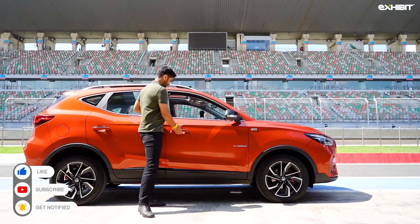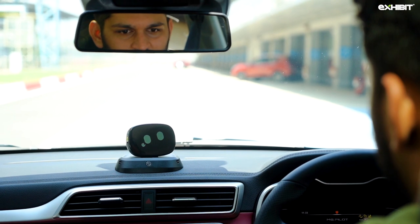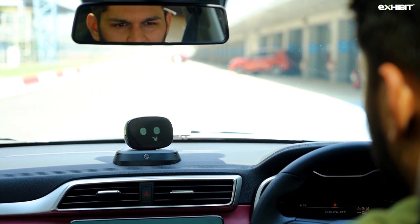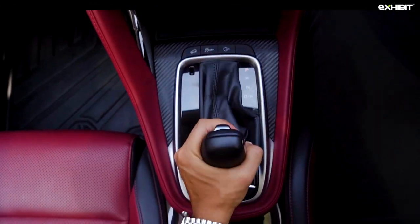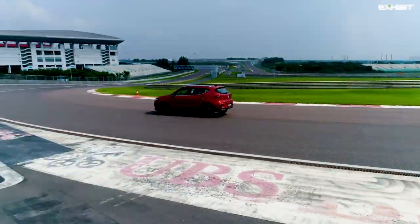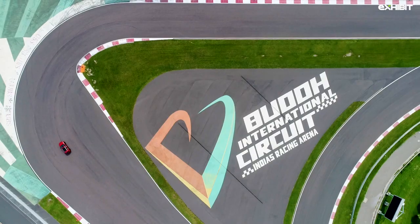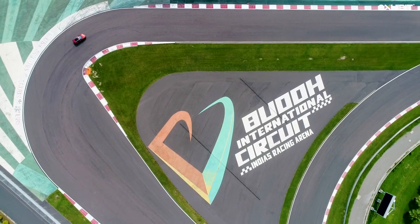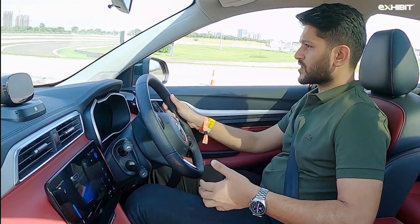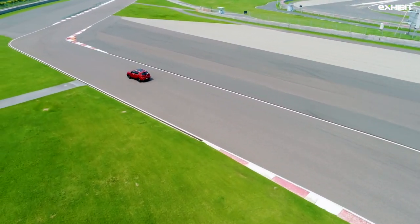Hello Asta! You might be wondering why we're driving an SUV on a racetrack, but I think MG chose this to help us understand the dynamic capabilities of this car.